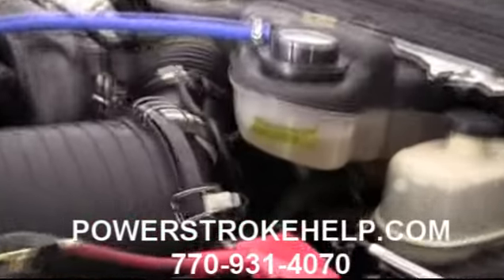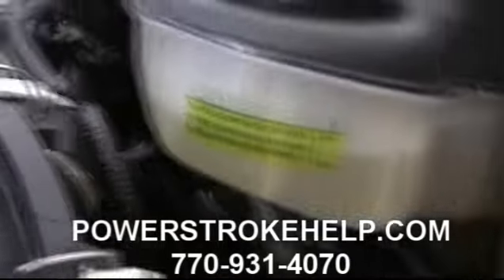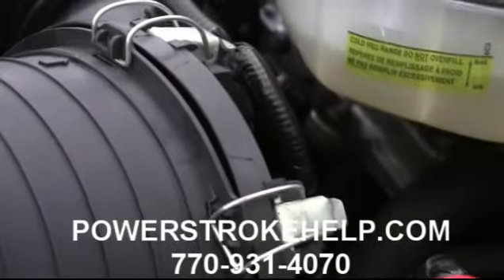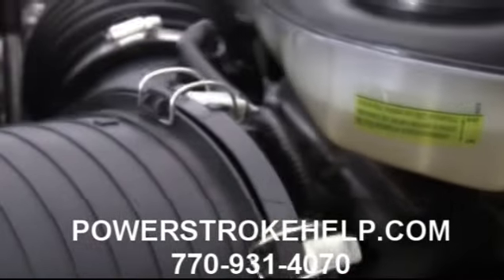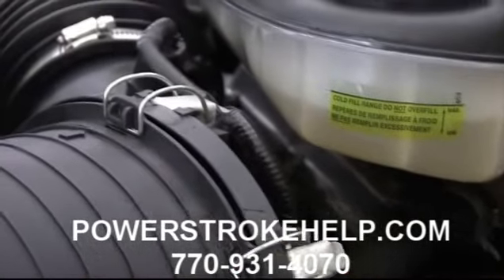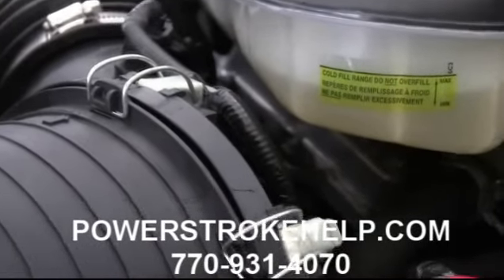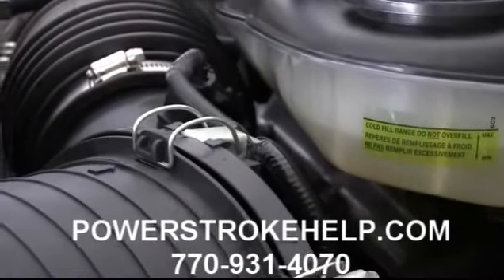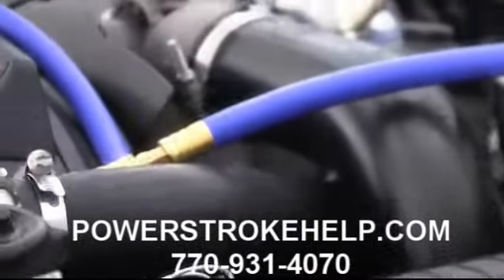Underneath here is the fuel injection control module — you can kind of see it buried back in there. We actually tune the FICM as well for fuel economy and performance. Usually the FICM tuning we do will increase performance considerably, and you can usually count on picking up one, possibly two, sometimes three miles per gallon with the tuning we put in this truck.